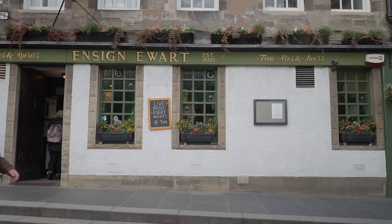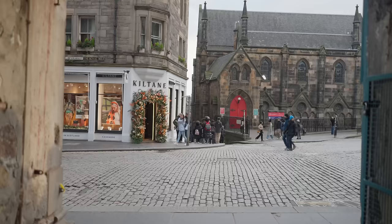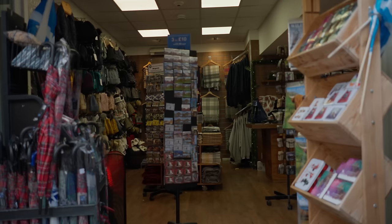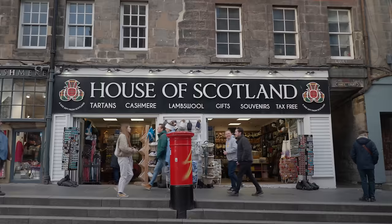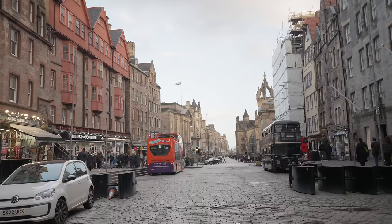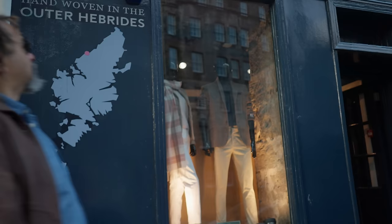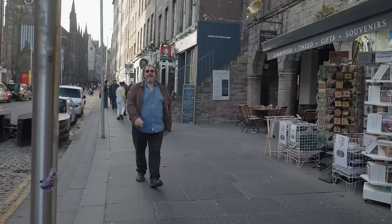The pub is on the Lawnmarket — that's the bit that runs down from the West Bow to St Giles Street. I always assumed that back in the day they sold grass seeds and lawn mowers on the Lawnmarket, but apparently no. They tell me that they sold cloth and linen and stockings and the like — that was known as inland goods, and the 'Land Market' changed pronunciation to the 'Lawnmarket.'